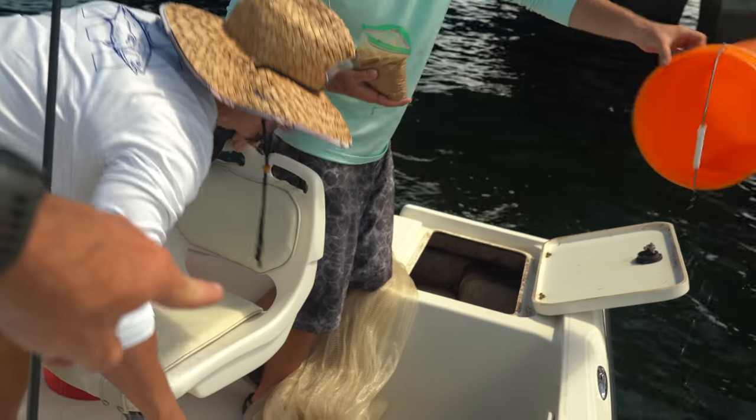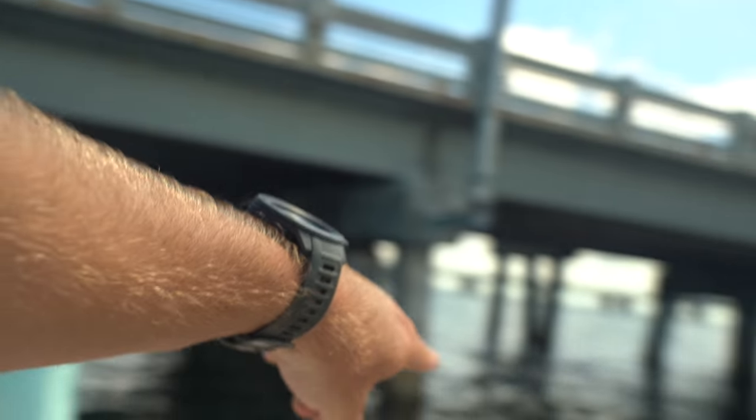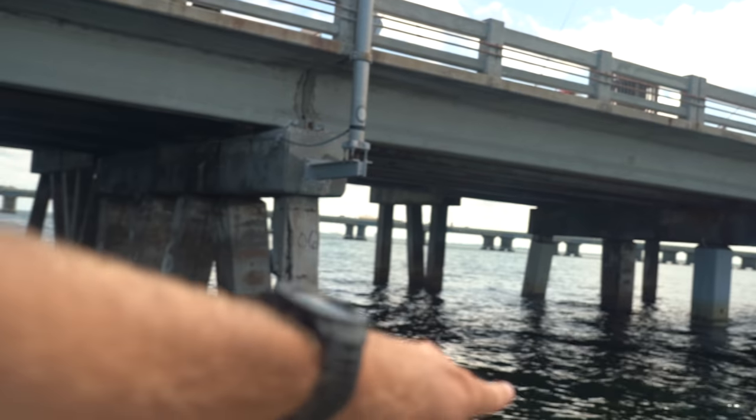Max is right now getting the cast net out. He's gonna try and catch us some solid baits — some little greenbacks. They're all up and down the pilings right now, so he's gonna put some chum out, try and cast at them, and then we're gonna go fish.